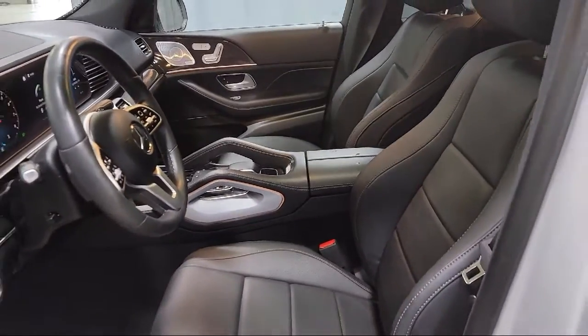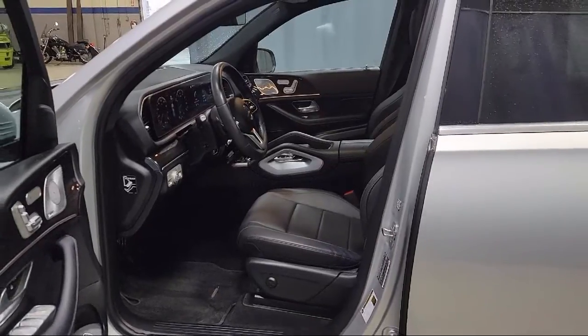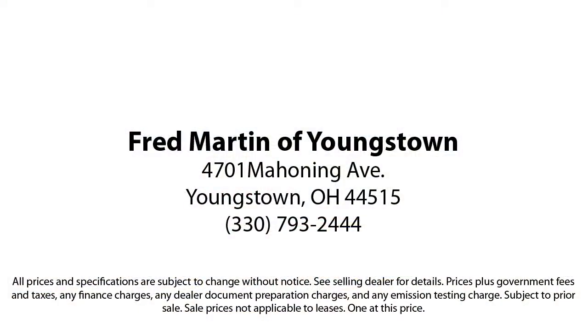Experience certified pre-owned Mercedes-Benz shopping with no deductible or copay, and special rates that begin at 0.99%. We also offer a 7-day exchange policy when purchasing our certified inventory.